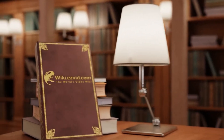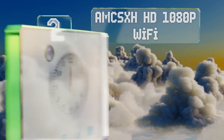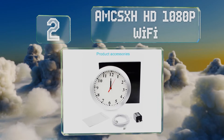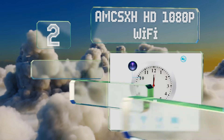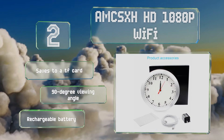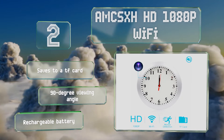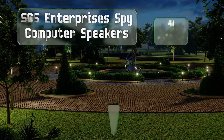At number two, the AMC SXH HD 1080p Wi-Fi hides its lens inside the number 10 on the face of an old-fashioned analog wall clock. It makes for an attractive addition to any home that shouldn't arouse anyone's suspicions, and can ping your phone with motion detection alerts. It saves to a TF card and offers a 90-degree viewing angle and a rechargeable battery.